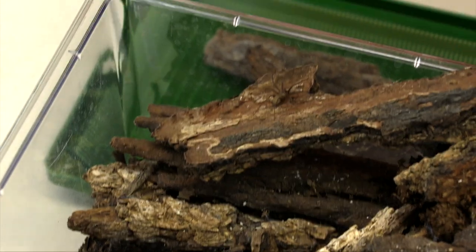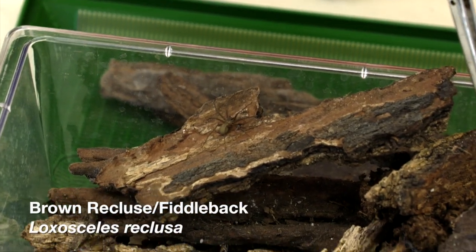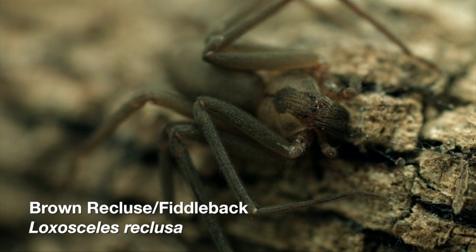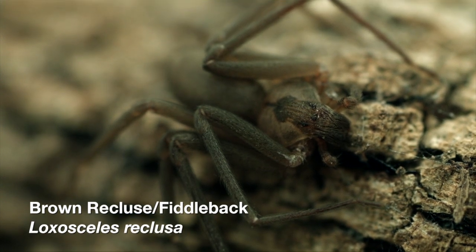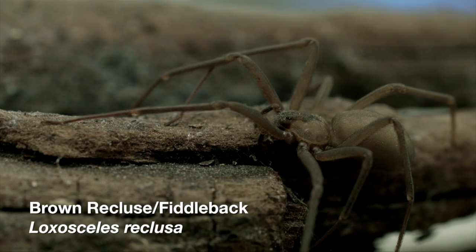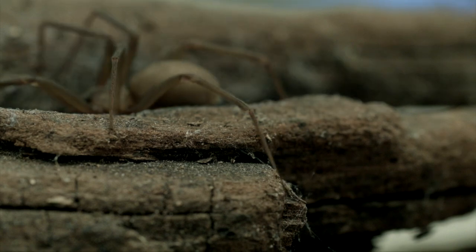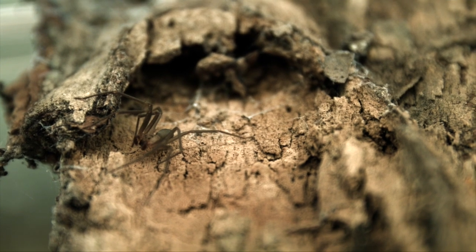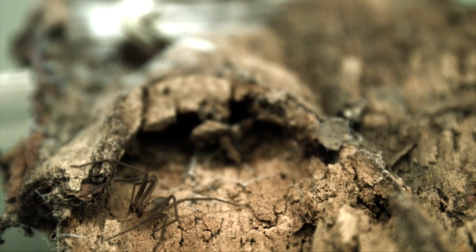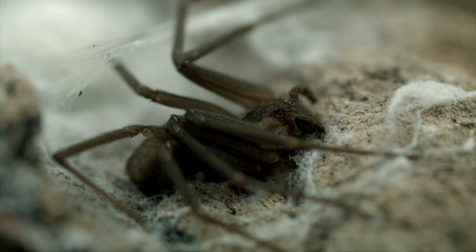Finally, we come to the much misunderstood brown recluse spider. This animal is probably one of the most feared animals in Oklahoma, but people really needn't be so frightened, because there has never been a documented death from a fiddleback bite anywhere in the United States. In fact, this little brown spider's bite only affects 5% of the human population, which means that 95% of people have no reaction to a brown recluse bite at all.